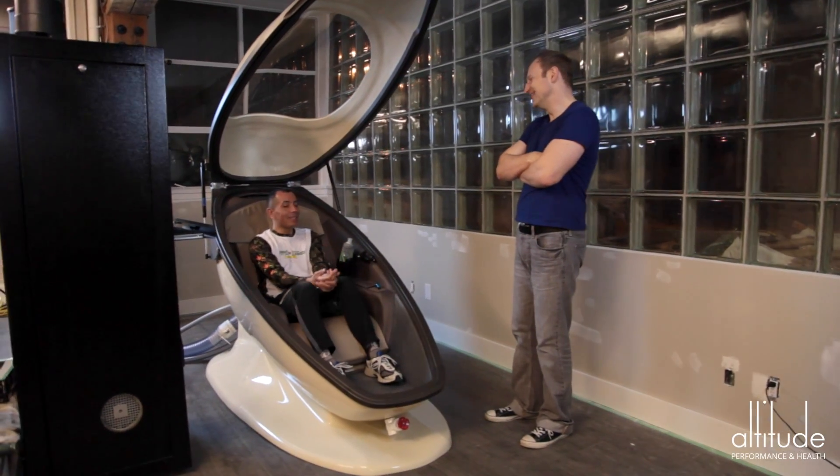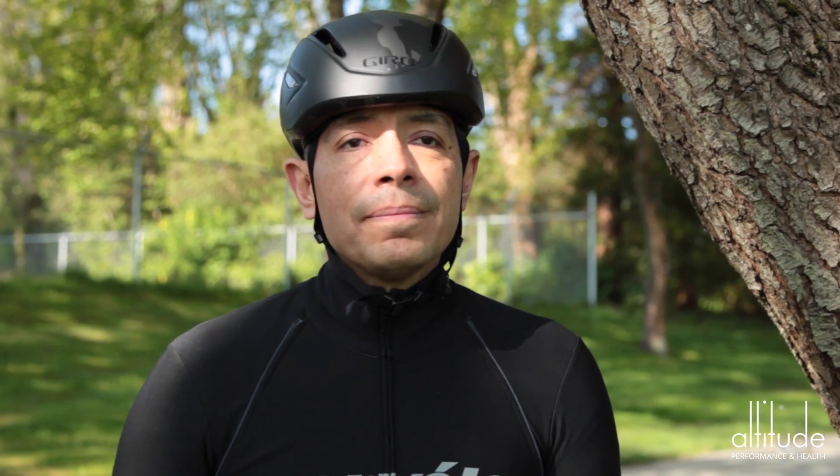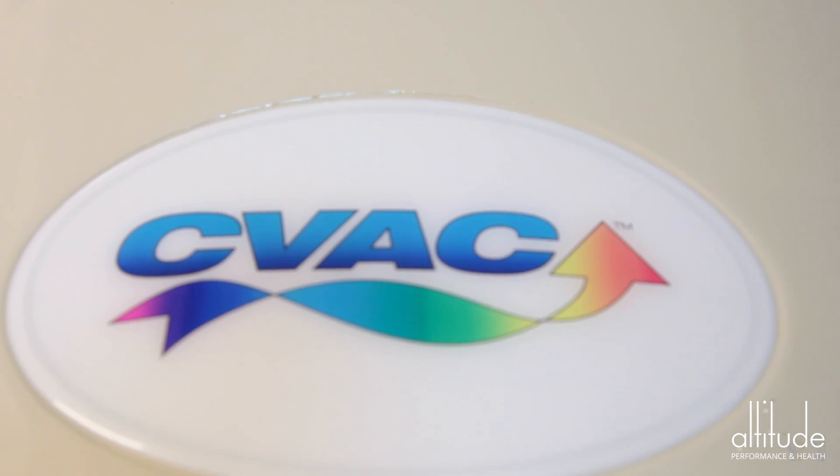One frustrating aspect of my condition right now is that as I'm waiting, I'm not able to be as active as I normally am. There are very few ways in which I can try to stay fit. That's where CVAC came into play.